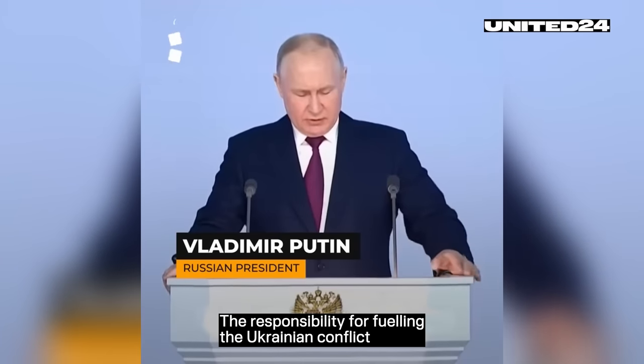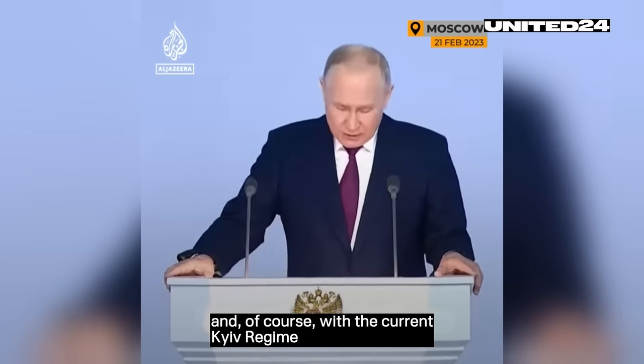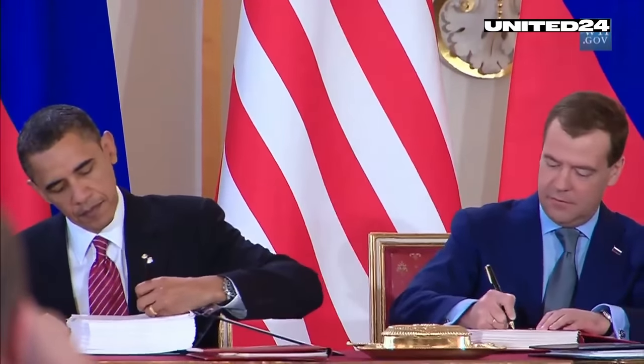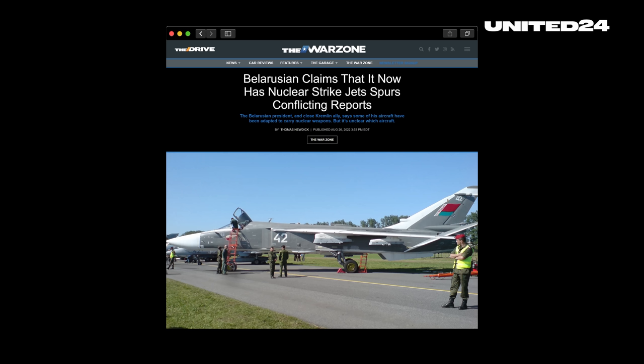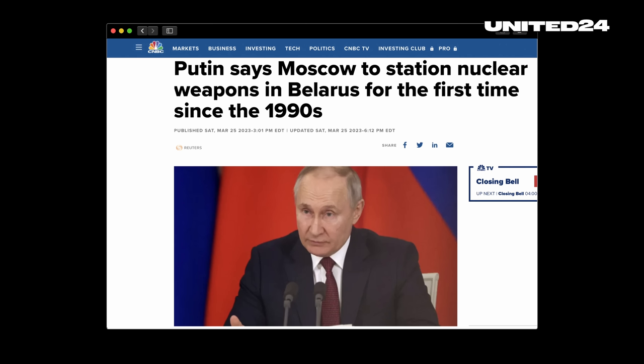After suspending the START agreement in February — for those of you who don't know, the START agreement is a treaty between Russia and the USA that limits the nuclear capacities of both countries — last weekend Putin himself announced in a conversation with TV reporter Pavel Sarubin that he wanted to station tactical nuclear weapons in neighboring Belarus. Moscow has already converted 10 fighter jets of the Belarus Air Force for the use of nuclear weapons and handed over Iskander missile systems. It was also announced that from April 3 onwards the Russian army will train Belarus crews, and by July 1 it will set up a special storage facility for tactical nuclear weapons. This is the first time Putin has spoken so concretely about moving nuclear weapons to Belarusian territory.